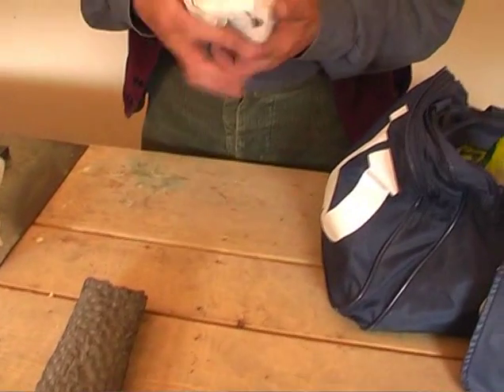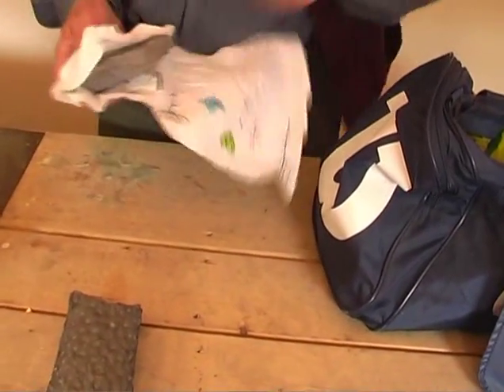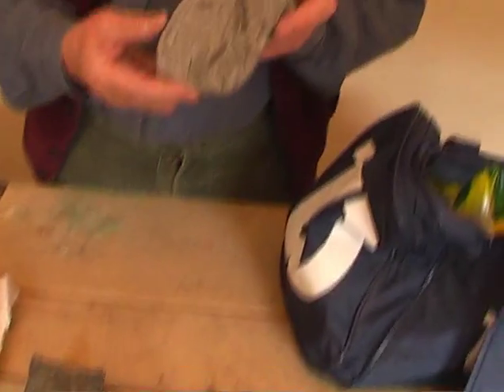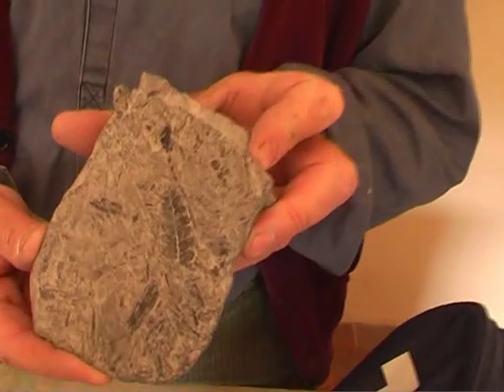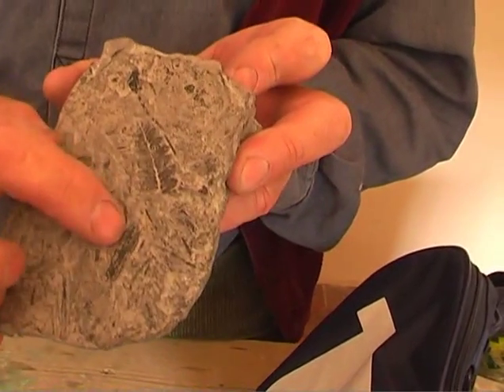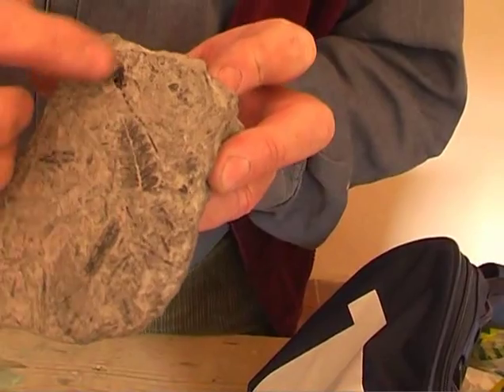This is my second favourite, which I really do enjoy. As you can see, the pure fossil. Fantastic — so that's just an ordinary fern leaf there. It's a piece of wood there, a fossil there.